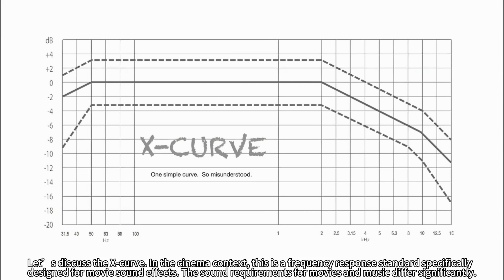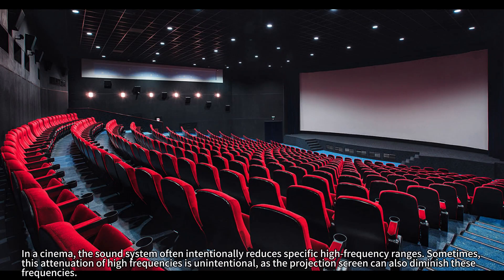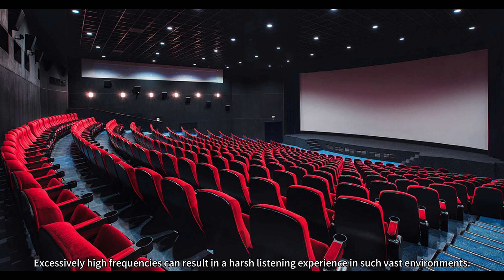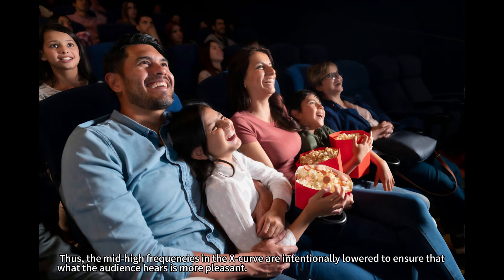Let's discuss the X-curve. In the cinema context, this is a frequency response standard specifically designed for movie sound effects. The sound requirements for movies and music differ significantly. In a cinema, the sound system often intentionally reduces specific high-frequency ranges. Sometimes this attenuation of high frequencies is unintentional, as the projection screen can also diminish these frequencies. This adjustment is necessary to accommodate the acoustic reflections and high-frequency attenuation in large spaces. Excessively high frequencies can result in a harsh listening experience in such vast environments.